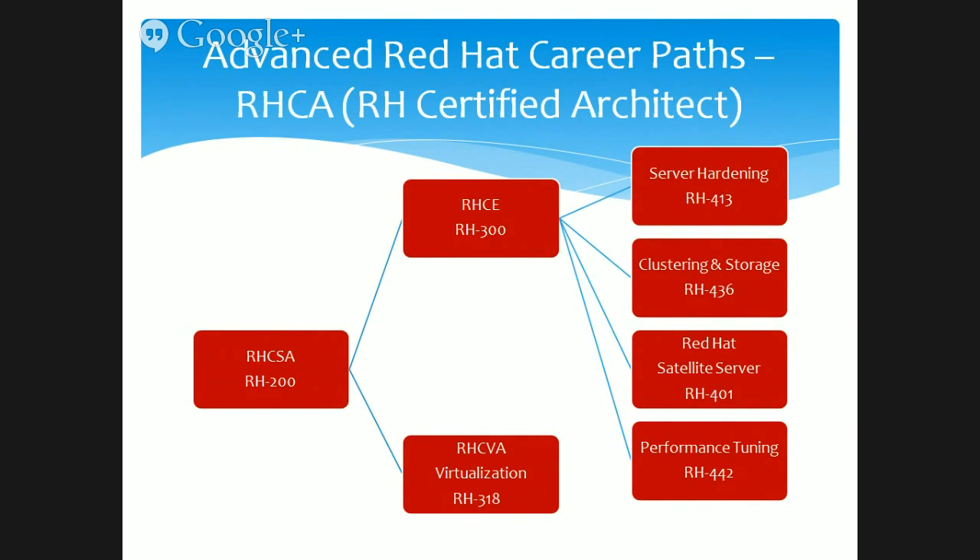The virtualization course leads to RHCVA — Red Hat Certified Virtualization Administrator. Right now the number one virtualization vendor in the market is VMware, but Red Hat Linux is now close to VMware and in certain areas exceeds its capabilities. Therefore, this technology is growing in the market and you may think about becoming an RHCVA.